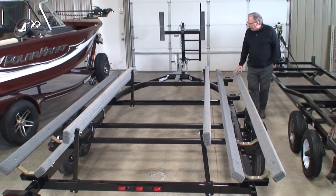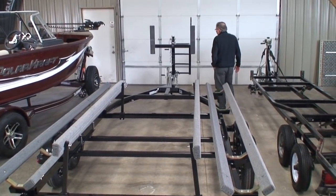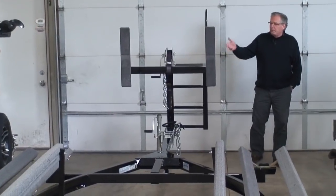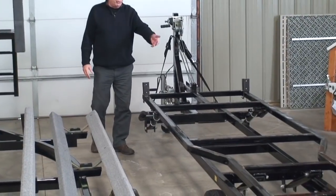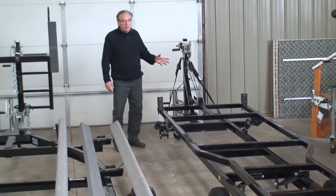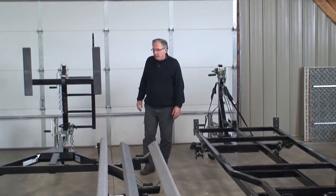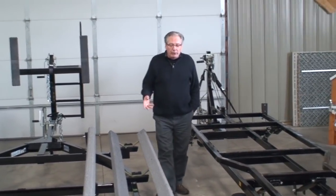Up front we have a very large boarding ladder — four steps to get right up on the bow of the boat. With a scissors-type trailer, once the boat is cranked up the trailer sits rather high, making it more difficult to board. You don't have the big steps with a grab handle like this bunk trailer does. This particular trailer — both of them, actually — has a 2,900-pound carrying capacity.